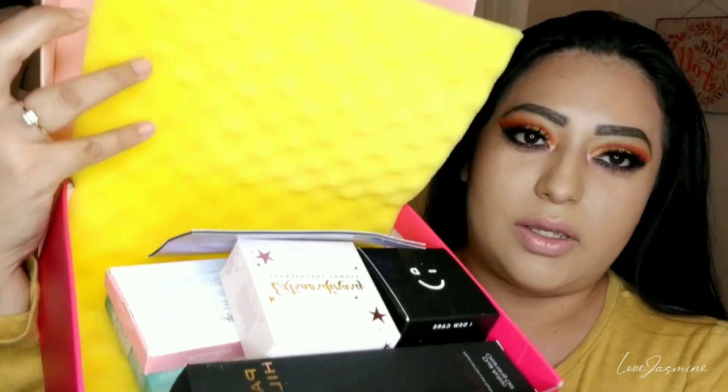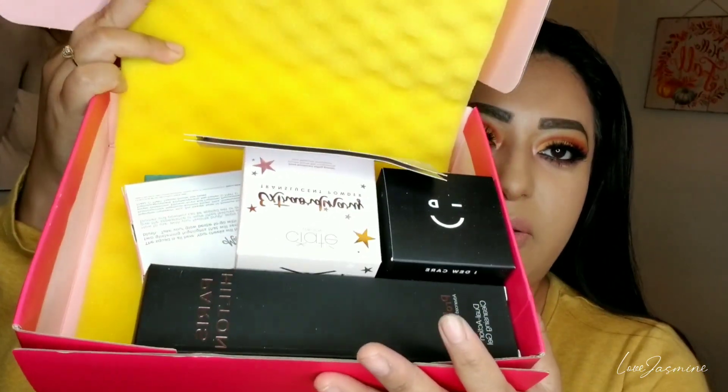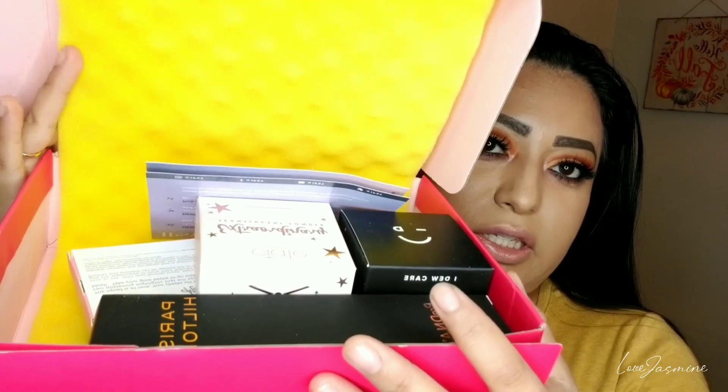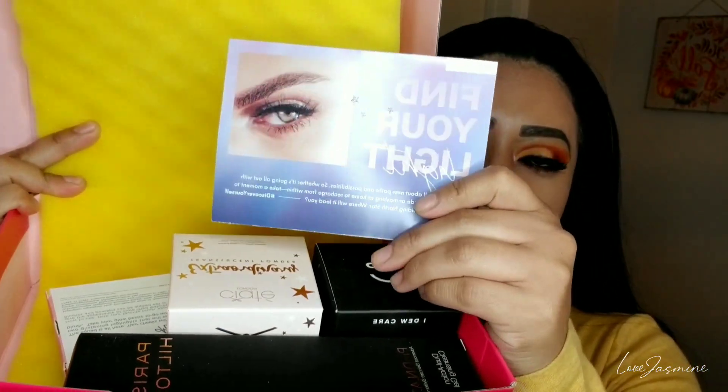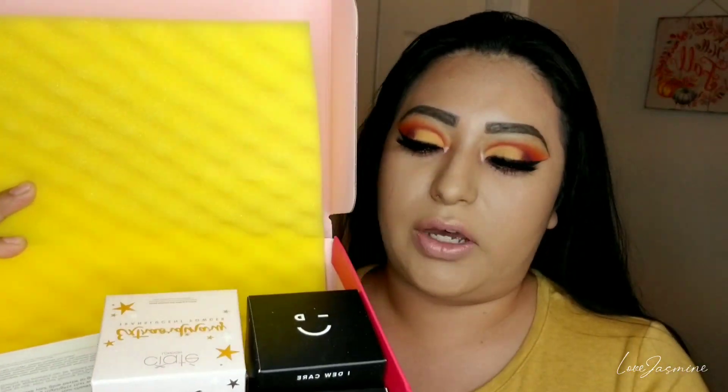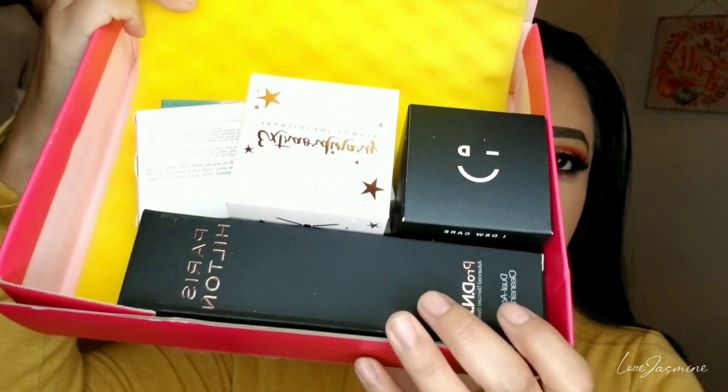Alright you guys, here I have my box and we're going to go ahead and open this. So this is what the products come in. It does come with this yellow pouch. Here's the little template showing the things that I've got, and it also has the price of what each product costs. So here's everything that I've received for this month.